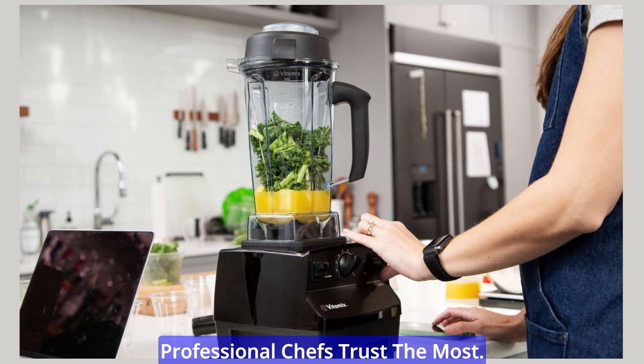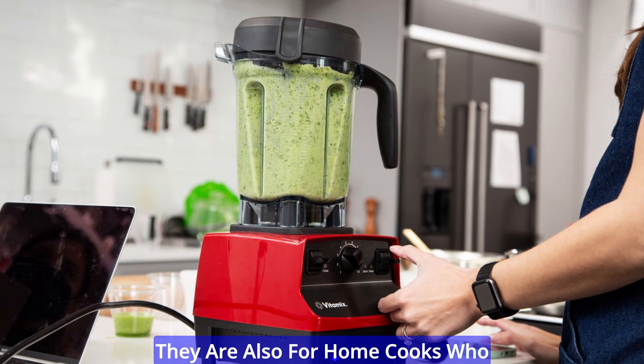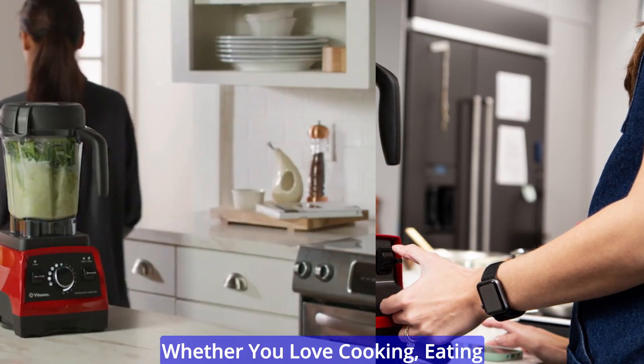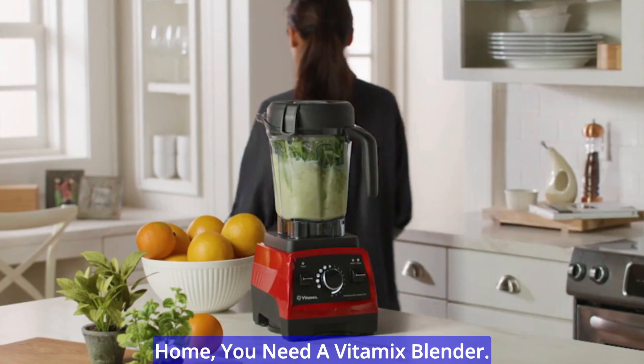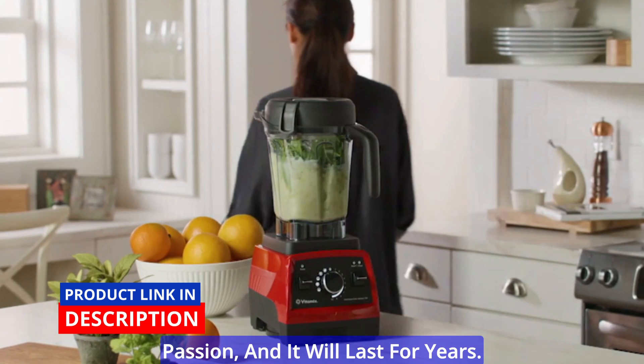Vitamix is the brand that professional chefs trust the most. But our blenders are not only for restaurants — they are also for home cooks who want to explore their passions. Whether you love cooking, eating healthy, or making smoothies at home, you need a Vitamix blender. It is an investment in your passion, and it will last for years.